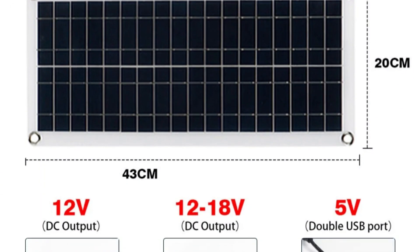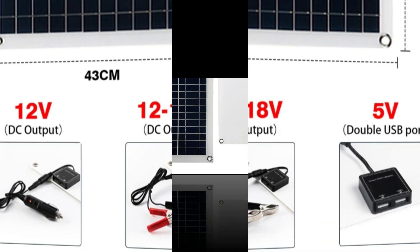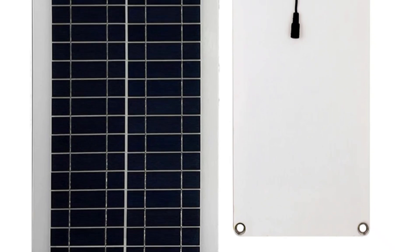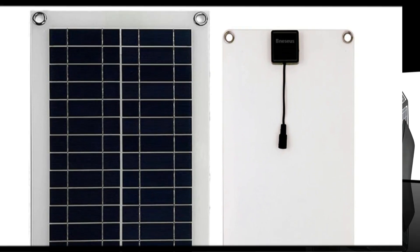In the realm of off-grid adventures, the 1500W Solar Panel System proves to be a dependable ally, offering a substantial power supply for your caravan or camping needs. With a commitment to sustainability and convenience, this solar panel kit is a worthwhile investment for anyone looking to embrace the freedom of outdoor living without compromising on power.